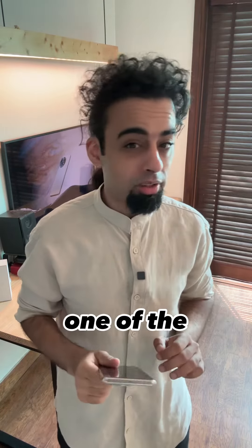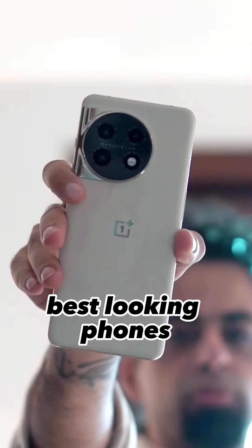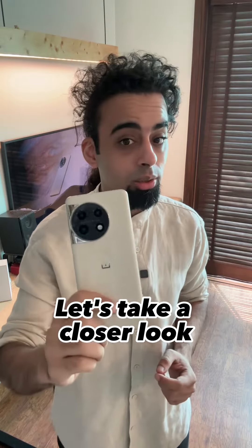This is the OnePlus 11 Marble Odyssey Edition and in my opinion, it might just be one of the best looking phones on the market right now. I know you've got questions, so let's just take a closer look.